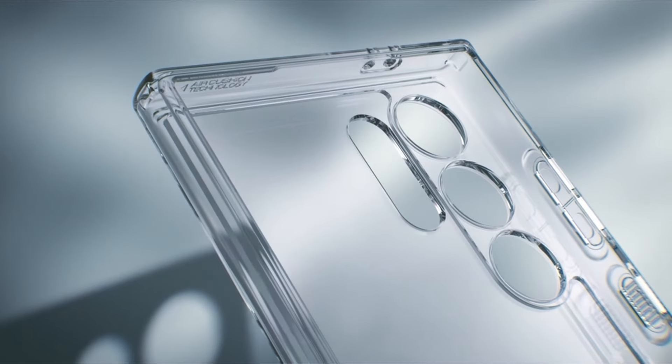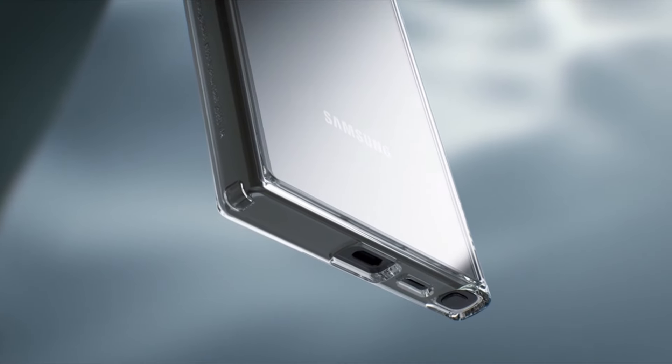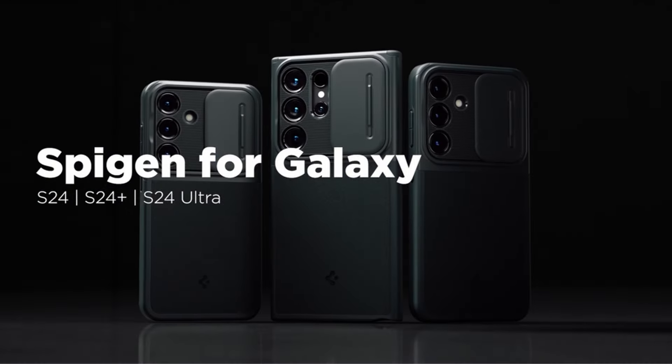The Spigen Neo Hybrid is designed with versatility in mind, accommodating the S Pen, wireless charging, and power share features, making it a comprehensive and stylish choice for your Samsung Galaxy S24 Ultra.